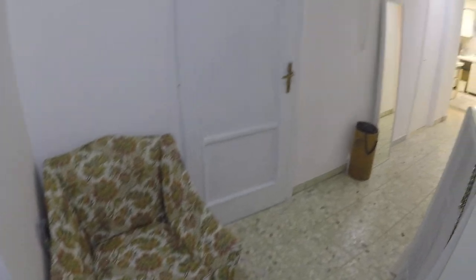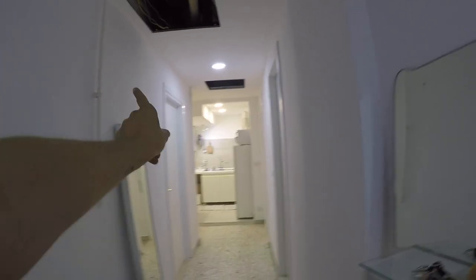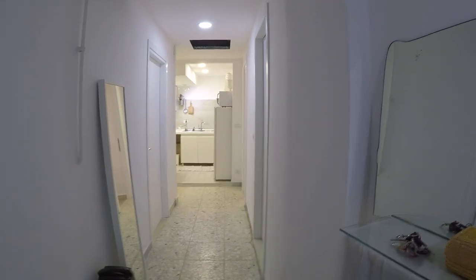Here we have the entrance. We have here bedroom number one, over there we have the landlord's bedroom, and over there we have a storage room, the kitchen, bedroom number two, and here we have a bathroom.